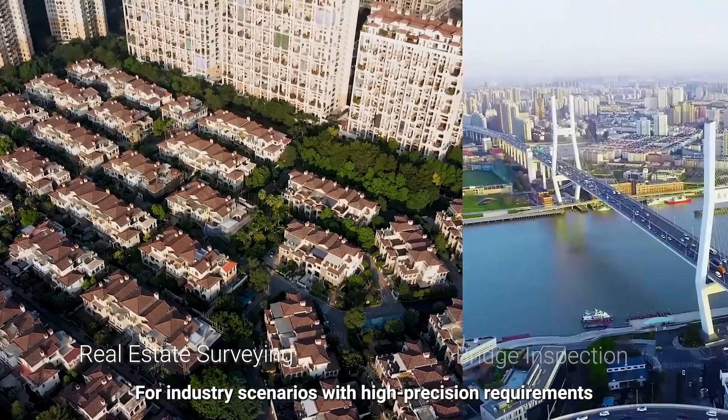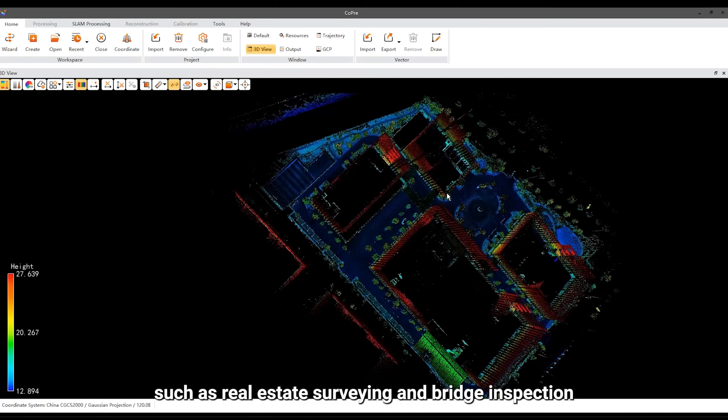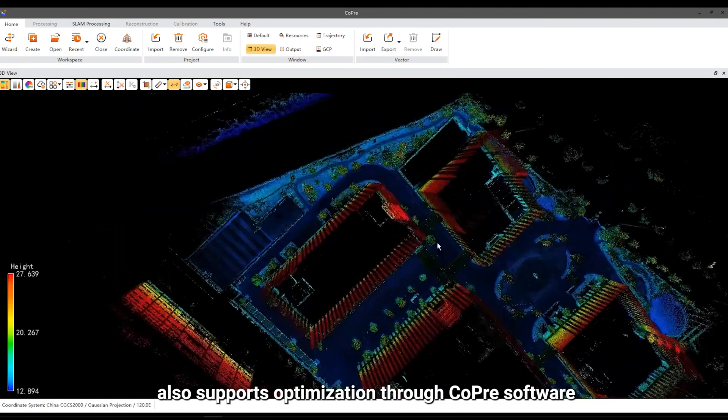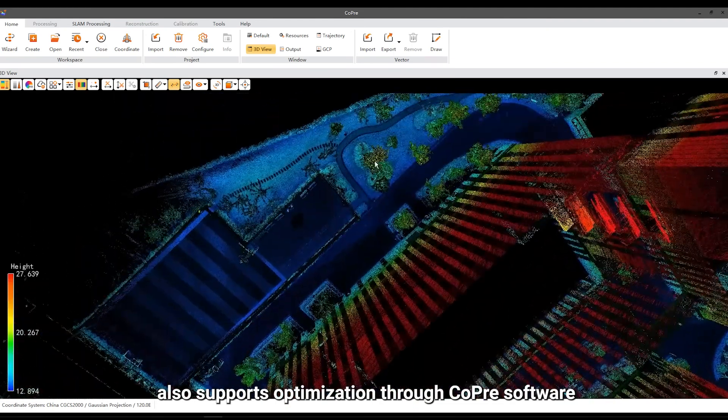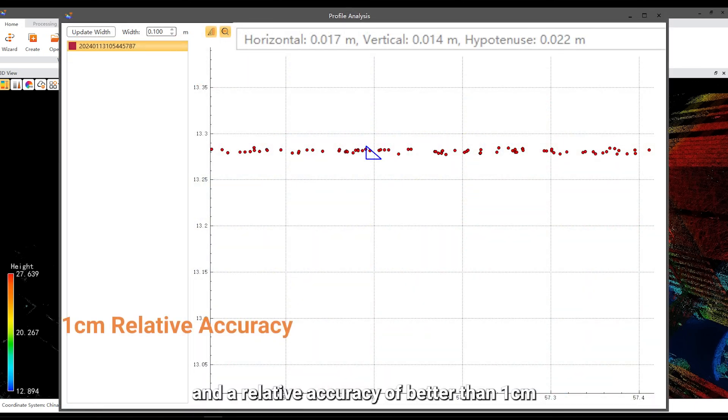For industry scenarios with high-precision requirements such as real estate surveying and bridge inspection, RS-10 also supports optimization through Copre software. This achieves a point cloud thickness of better than 2 cm and a relative accuracy of better than 1 cm.